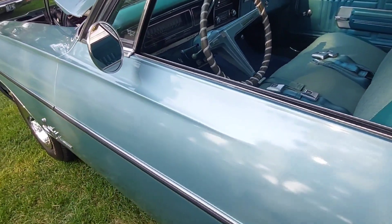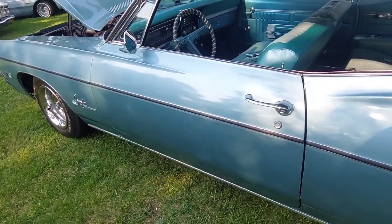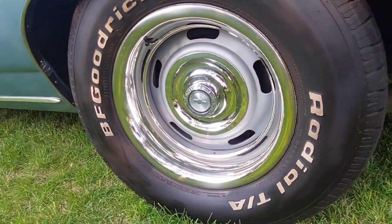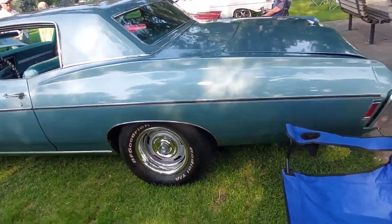Bench seat automatic, but it's a perfect sleeper. And that's a lot of the time when people bought these — they were just buying them for sleeper purposes. And I love the Chevrolet rally wheels too. It's always looked so good.